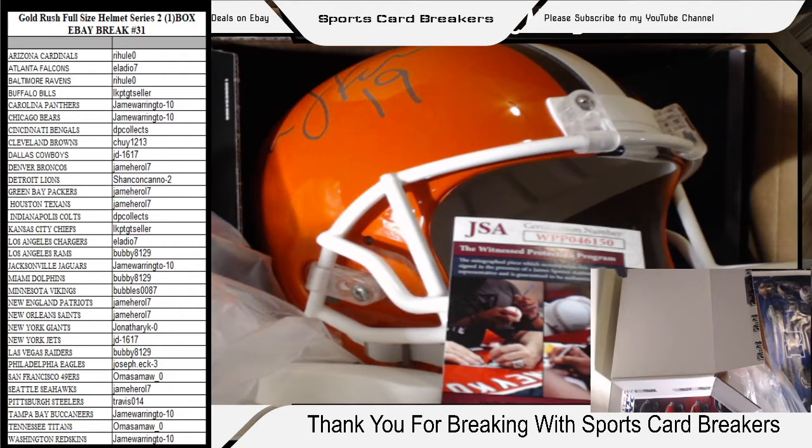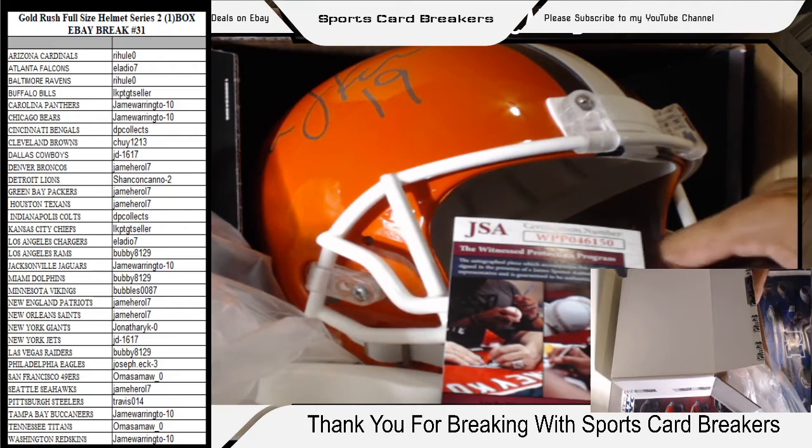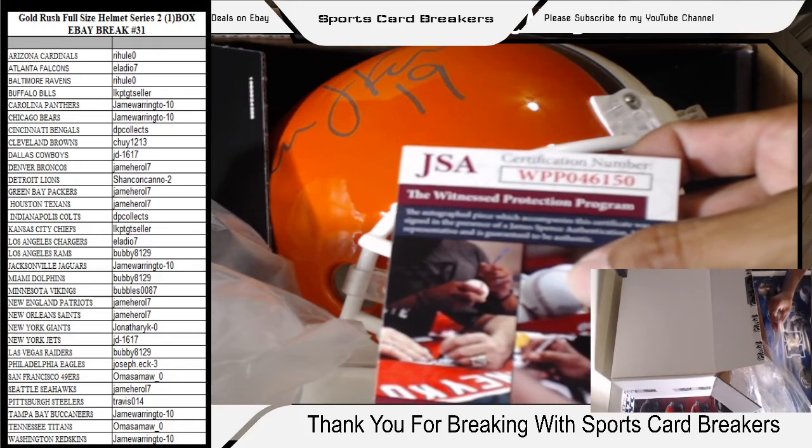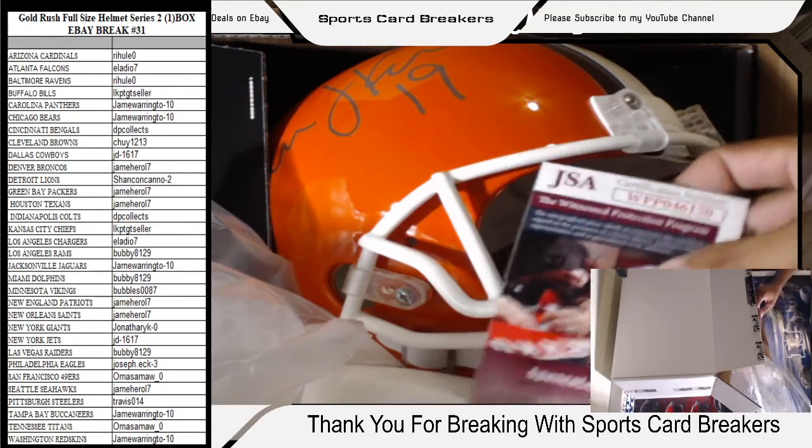Everybody had a chance for that spot — I gave everybody a chance. It kind of stinks because there were several guys on this break that usually get the Cleveland Browns, but I'm going to message him and I think he'll be excited. This might actually be his first hit ever with me — that's pretty crazy. He picks up a lot of spots. Nice hit once again, guys. That was the Cleveland Browns Bernie Kosar — there's the JSA certification number if you wanted to look it up yourself.